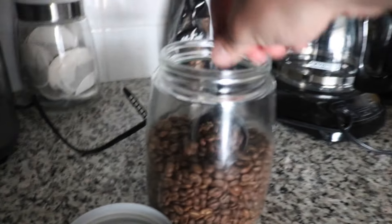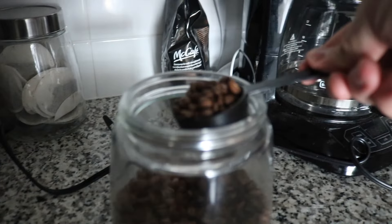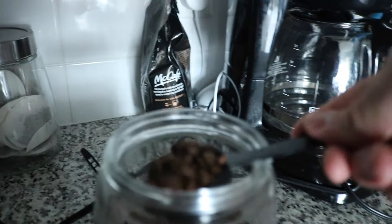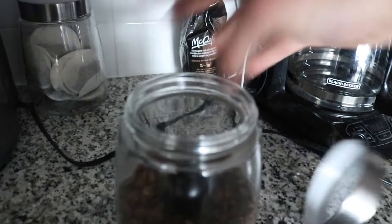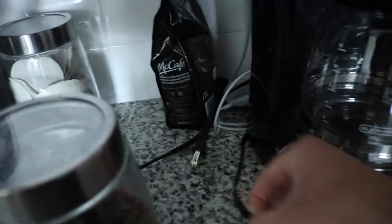Let's talk about the coffee — the reason why I'm doing this video. This coffee is a medium roast. It's rich, well balanced, and smooth with a creamy body and toffee-like sweetness.